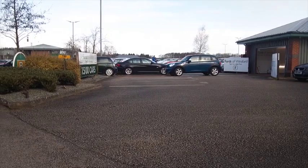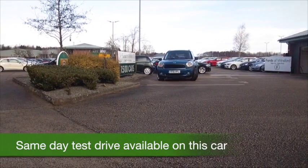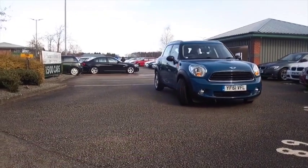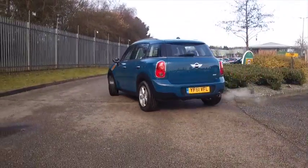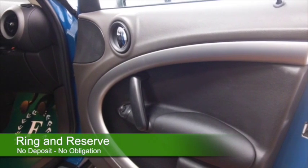Now if you're a big fan of the Mini, but maybe you have a growing family so the normal hatchback version isn't big enough for you, the Countryman is the one to choose because it's got the same sort of retro feel about it — very modern, really desirable. This is in a stunning shade of blue as well.